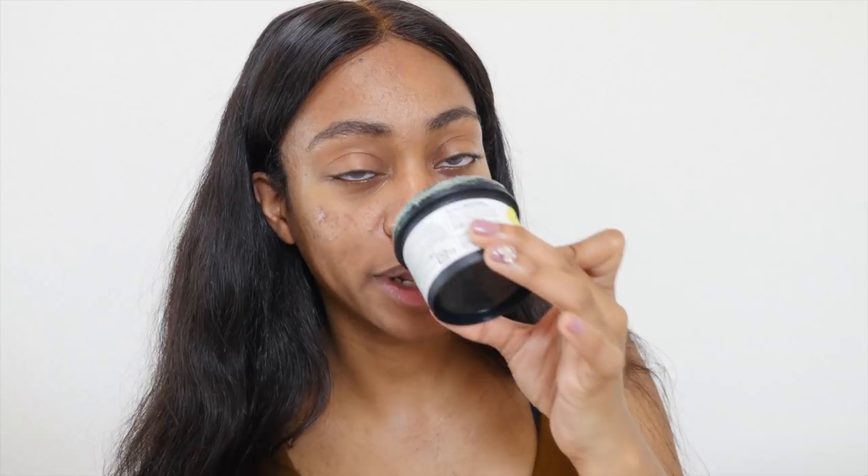I went to Lush recently and I've been using this product a lot — it's called Mask of Magnanimity. It smells like mint, almost like toothpaste, and it has little beads in there, so it's not only a face mask but also a facial scrub and face wash. I love it. I got the smaller version, I think this was around $12. It really improves the texture of my skin overall, but definitely only use it two to three times a week — you don't need it every single day, just space it out during the week.